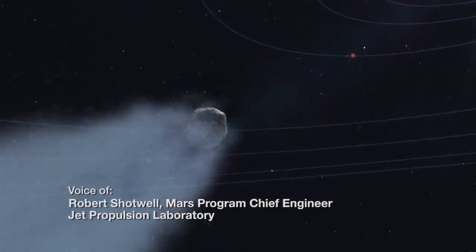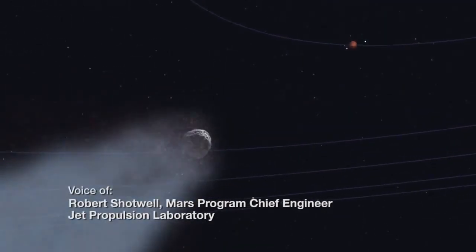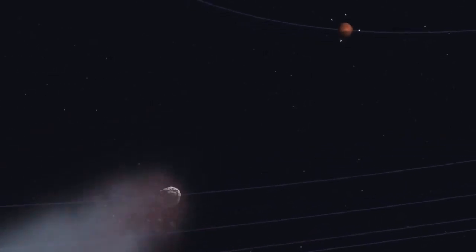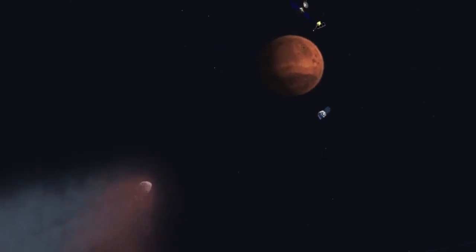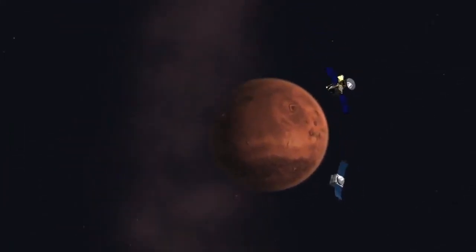On October 19th, Comet Siding Spring will be making a very close flyby of Mars. The particles coming off of the comet pose a little bit of concern to our orbiters, so what we're trying to do is phase our orbiters to go behind Mars during that period.